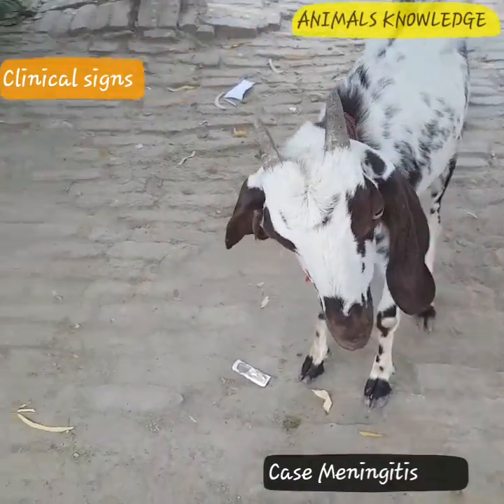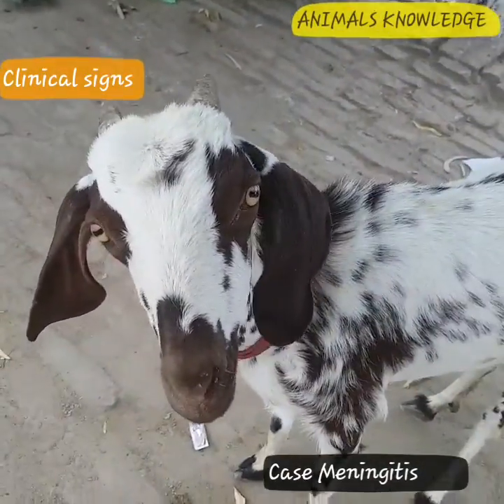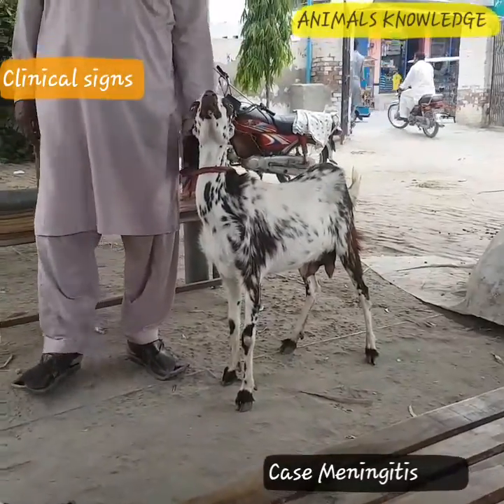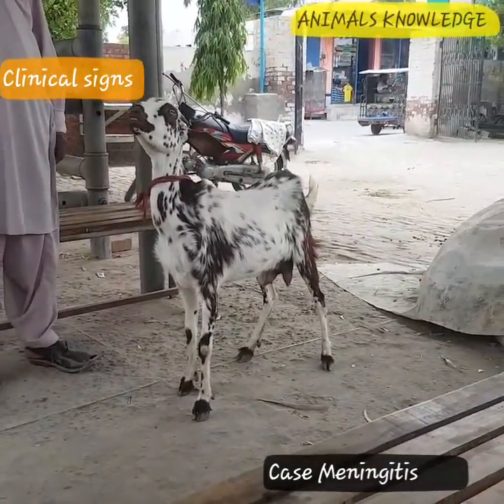In the early stage of the inflammatory disease of the central nervous system, clinical signs include fever, hyperesthesia, neck rigidity, and painful paraspinal muscle spasm.